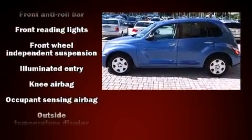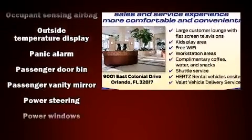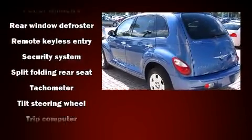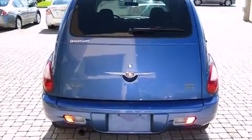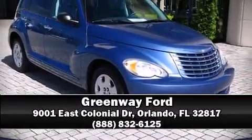Additional features include remote keyless entry and one-touch window functionality. A Carfax history report provides you peace of mind by detailing information related to past owners and service records. Our sales staff will help you find the vehicle that you've been searching for — stop in and take a test drive.